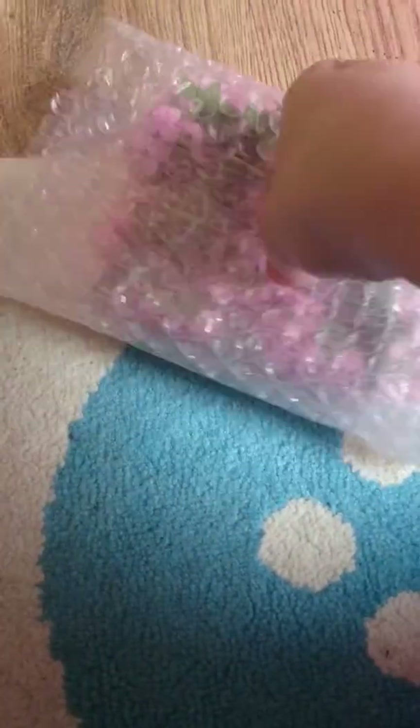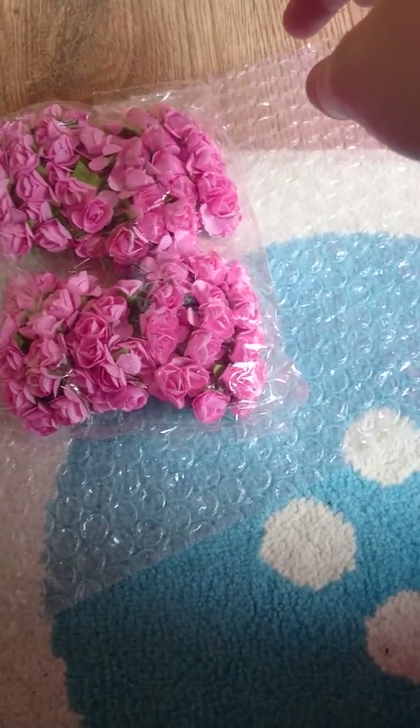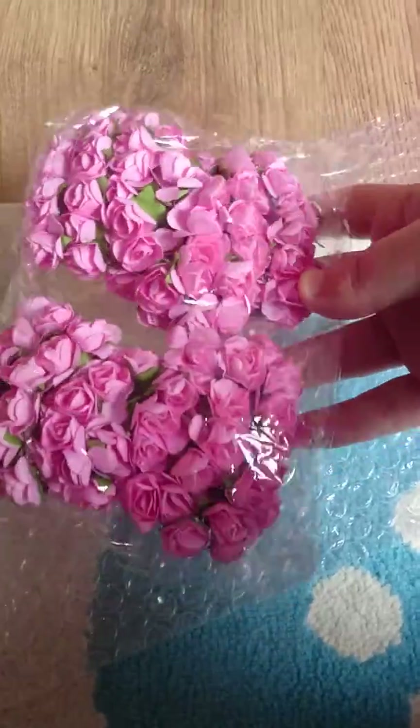And then I've got some of those roses that I got from Hong Kong — it's £1.88, and I got 11.44 worth. I've got this pink colour.